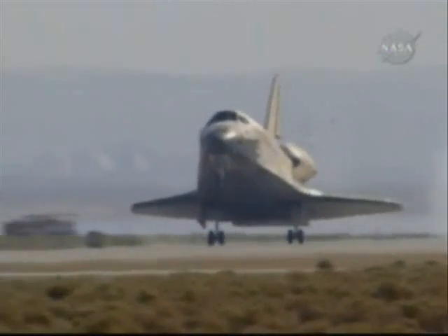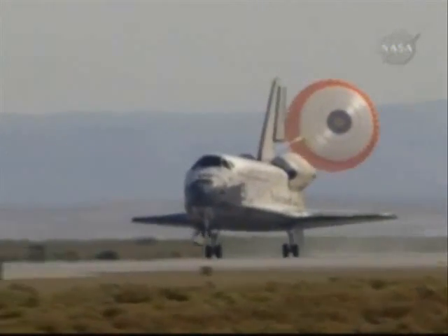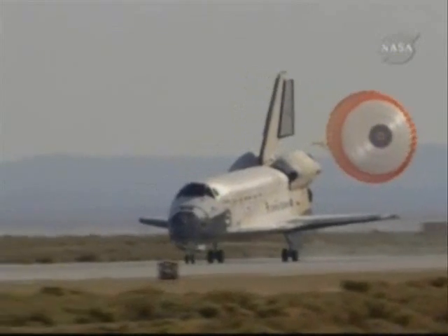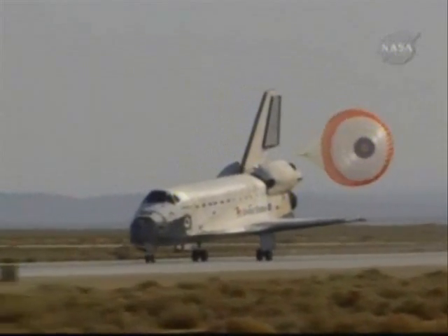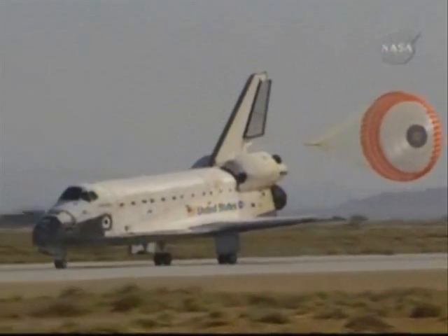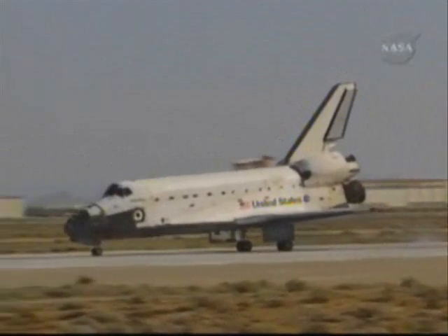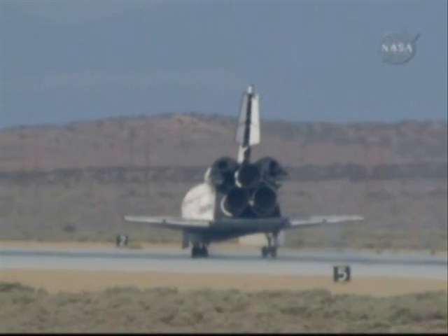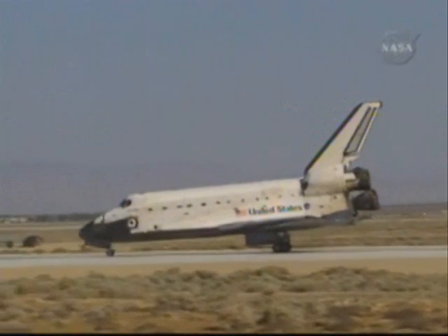Touchdown. Space Shuttle Atlantis is rolling out on runway 22 at Edwards Air Force Base, completing 197 orbits of the Earth while traveling 5,276,000 miles. This landing marks the 53rd shuttle mission to end at Edwards Air Force Base. Atlantis spent seven days servicing the Hubble Space Telescope, which included five spacewalks totaling a record 37 hours. Atlantis has completed its 30th mission and the 126th in the history of the space shuttle program. The Hubble Space Telescope's final servicing mission is complete, but its mission of discovery is just beginning.